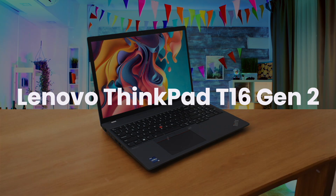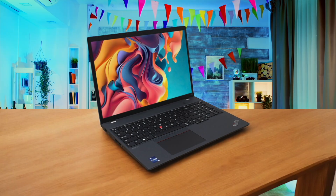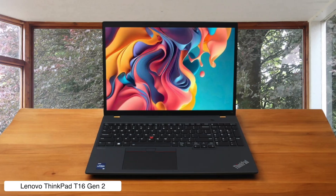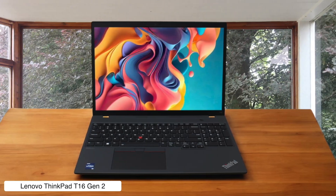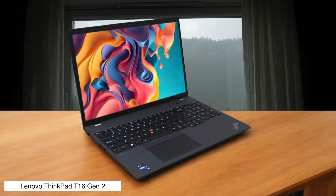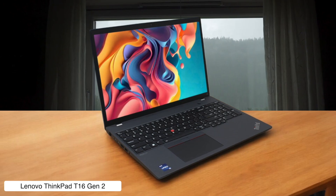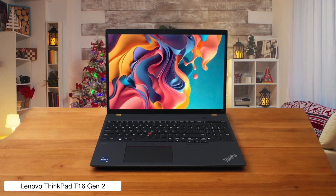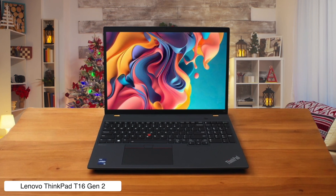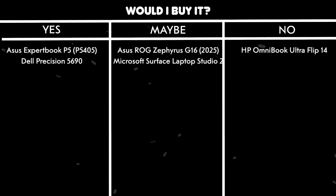Lenovo ThinkPad T16 Gen 2. This thing is a quiet workhorse with a keyboard so comfy, you'll actually want to refactor that legacy codebase. Plus, it's loaded with ports, like two Thunderbolt 4s for all your developer needs. It's built like a brick, but its design is so classic it's almost boring. And you'll definitely want to pop in a second stick of RAM to unlock its full power. Would I buy it? Yes — it's a reliable beast for coding marathons, as long as I get the bigger battery, because the standard one barely lasts through a single compile.